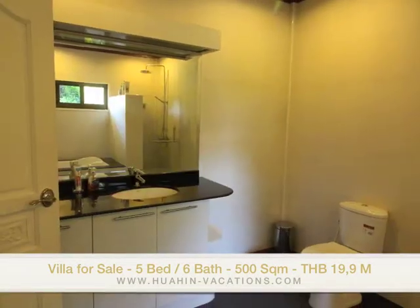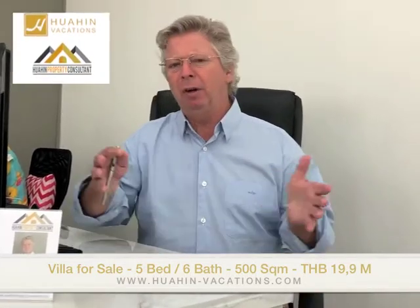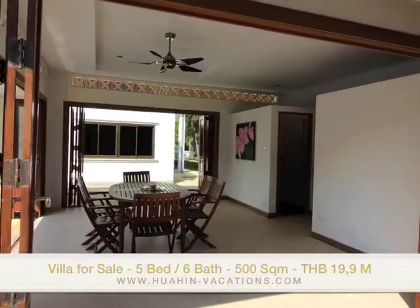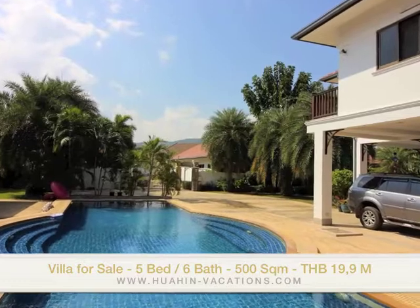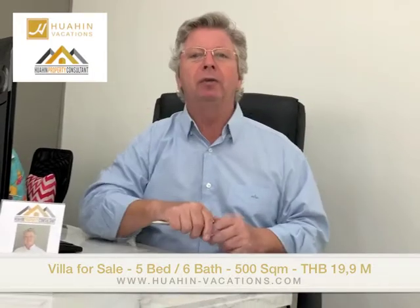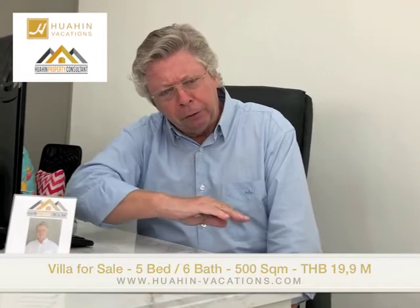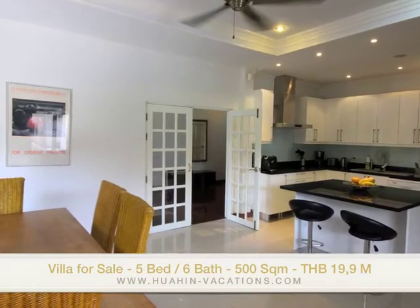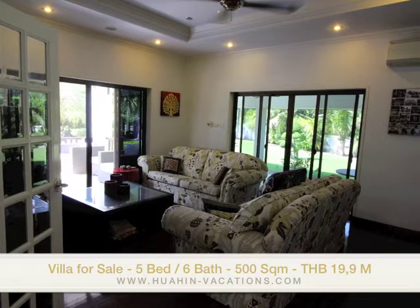The total living area is 500 square meters and it sits on a very spacious plot of 2,500 square meters. The surrounding is very nice — a beautiful landscape garden and the whole area is very green. It has beautiful teak floors and everything is in immaculate condition as you will see on the video.